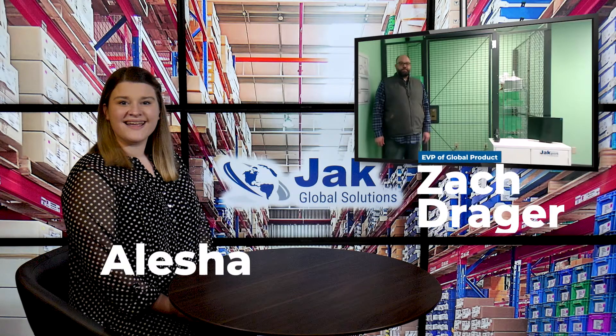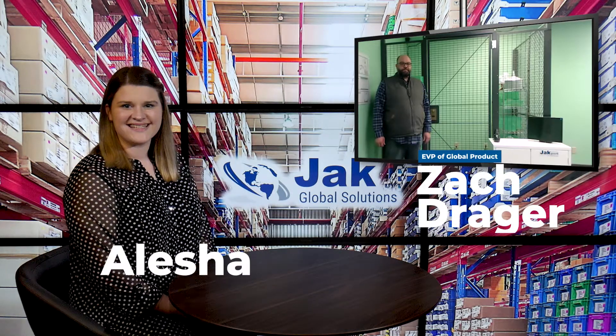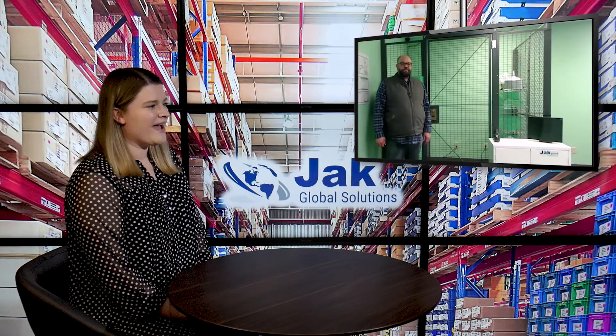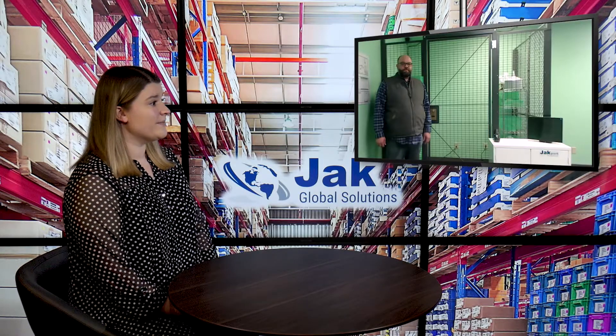Hello everyone and welcome back. It's Alisha and Zach here again today. Zach is joining us to tell us a little bit about the Jack Port. This is a product that you offer and we're seeing it here behind you. I'd like to first just start by having you tell us what this is and a little bit of the detail about it.